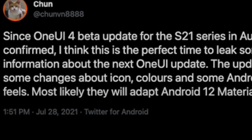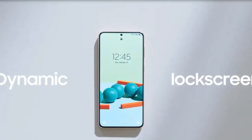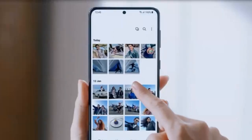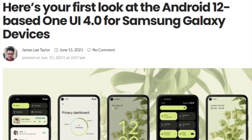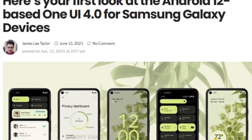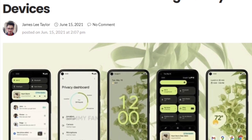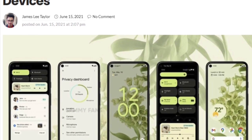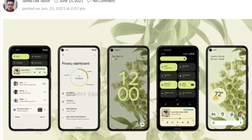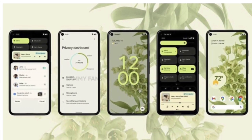Reports suggest that Samsung is internally testing the latest Android One UI version on Galaxy devices, as a Reddit user posted a video of Galaxy phones running Android 12 based One UI 4.0 in action. The leaked video suggests Samsung is reportedly using the radical design changes of Android 12 for Galaxy devices. Some of the top reported features include a refreshed user interface, user-friendly notifications, a more advanced power menu, fingerprint unlock animations, and astrophotography in the stock camera app.